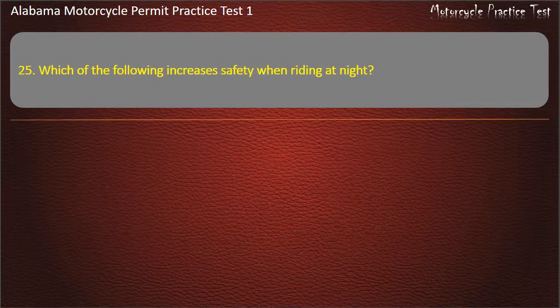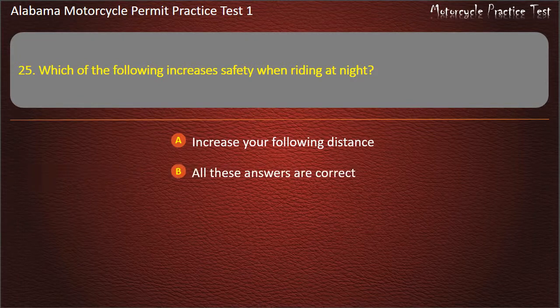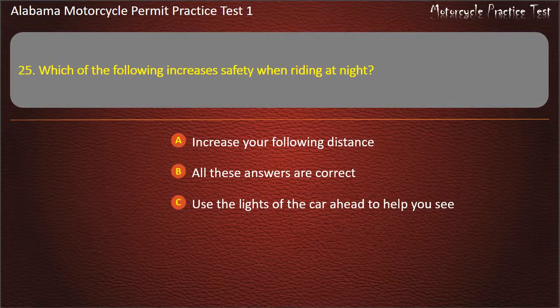Question 25. Which of the following increases safety when riding at night? Increase your following distance, use the lights of the car ahead to help you see, reduce your speed, or all these answers are correct? Answer: All these answers are correct.